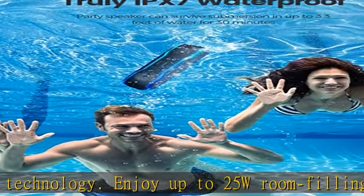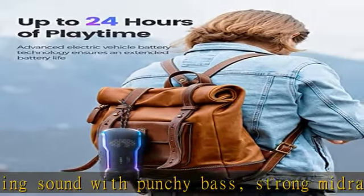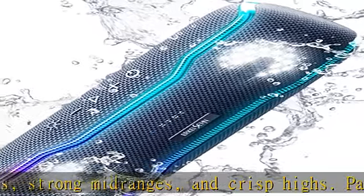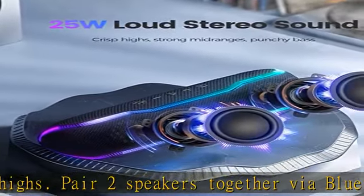IPX7 waterproof and rugged design: being IPX7 waterproof, this wireless Bluetooth speaker is protected against rain, spills, and splashes, and can even survive submersion in up to 3.3 feet of water for up to 30 minutes.